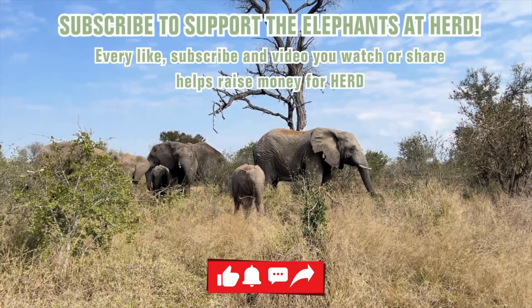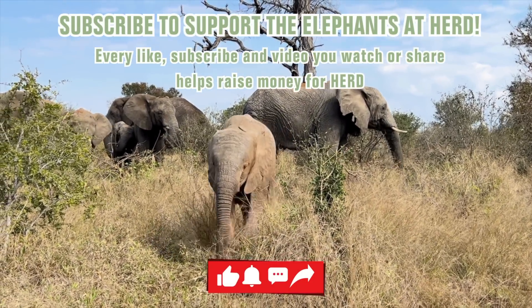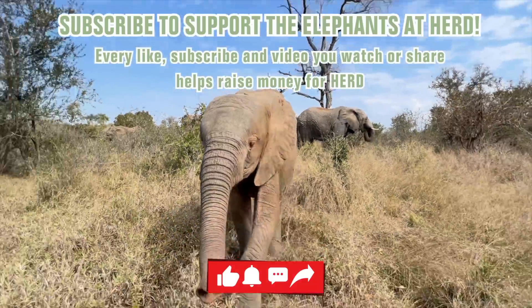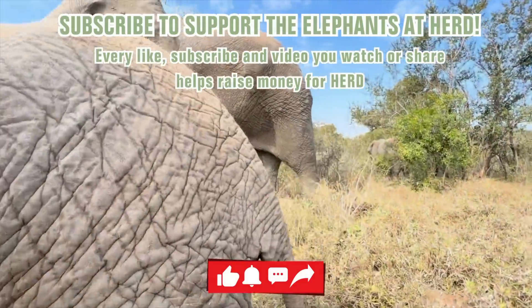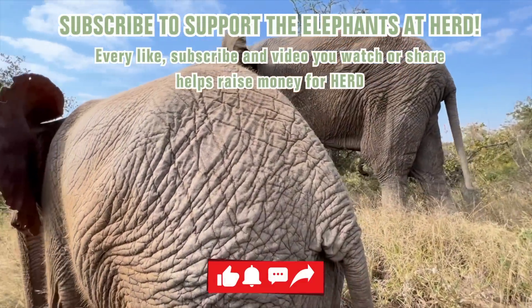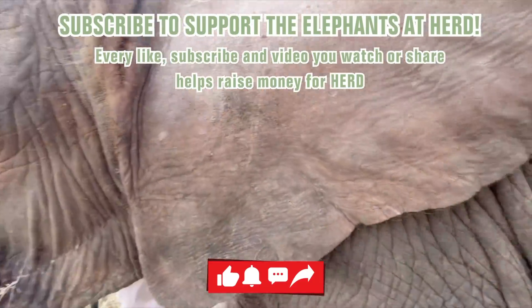Thanks for tuning in to Heard's YouTube channel. Did you know that simply by subscribing and watching our YouTube videos you are helping to contribute towards the care of our elephants? That's right — the lovely team at YouTube rewards us for lots of followers and lots of lengthy views. So thank you, and please don't forget to subscribe and enjoy the hundreds of videos we have shared over time.